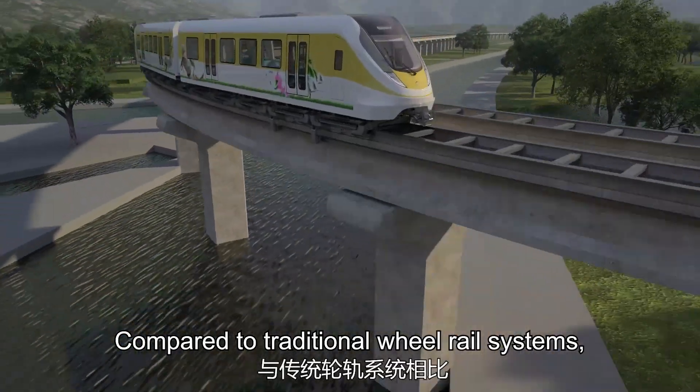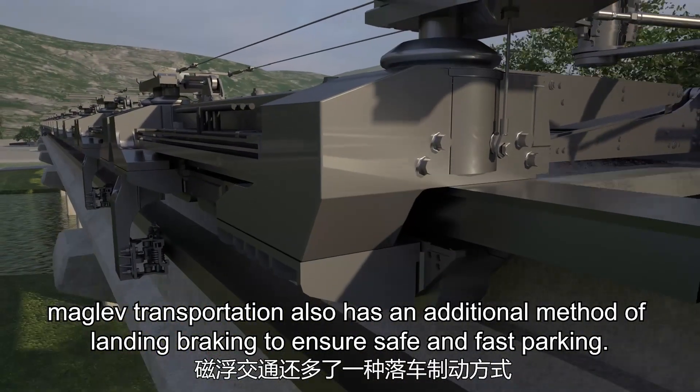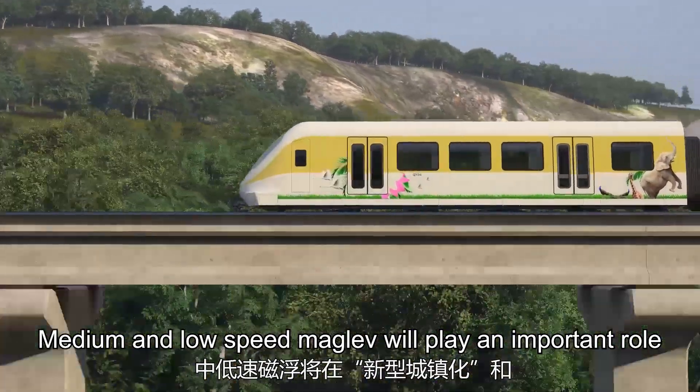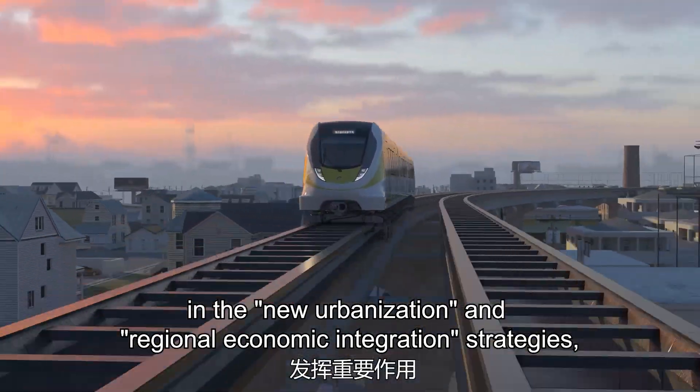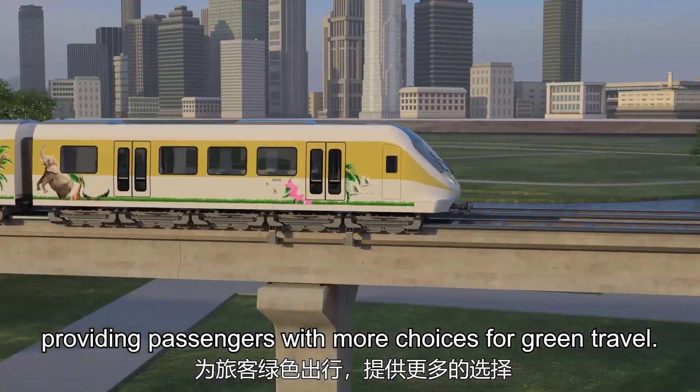Compared to traditional wheel rail systems, maglev transportation also has an additional method of landing braking to ensure safe and fast parking. Medium and low-speed maglev will play an important role in the new urbanization and regional economic integration strategies, providing passengers with more choices for green travel.